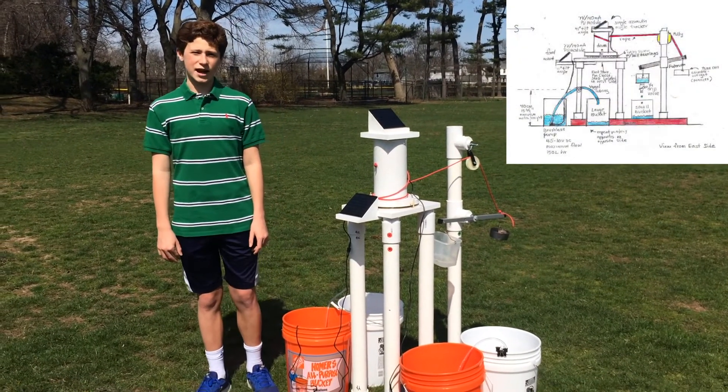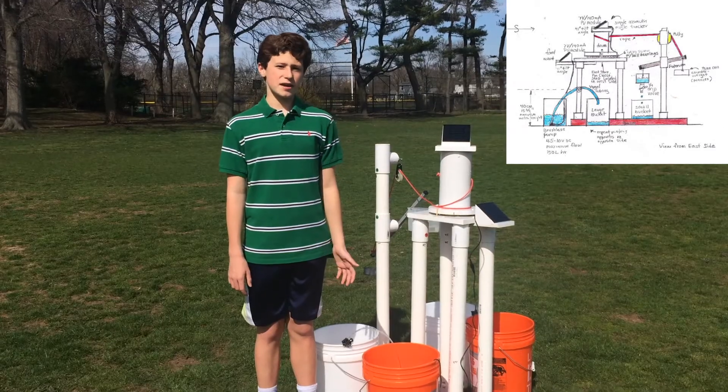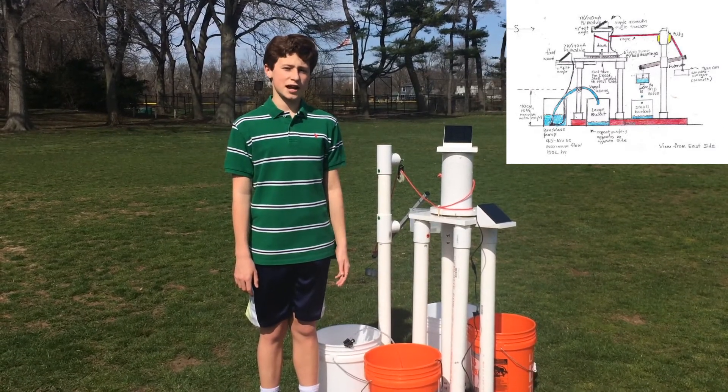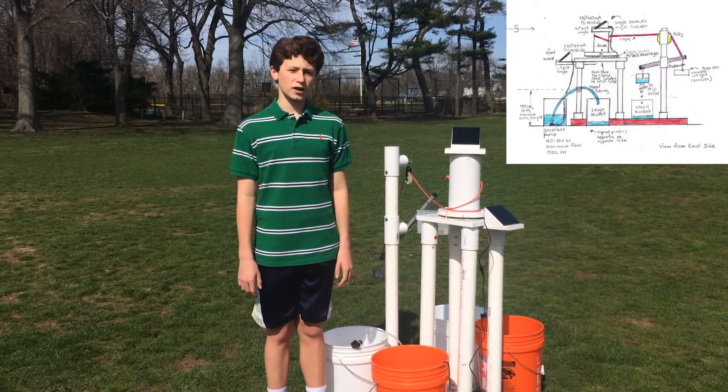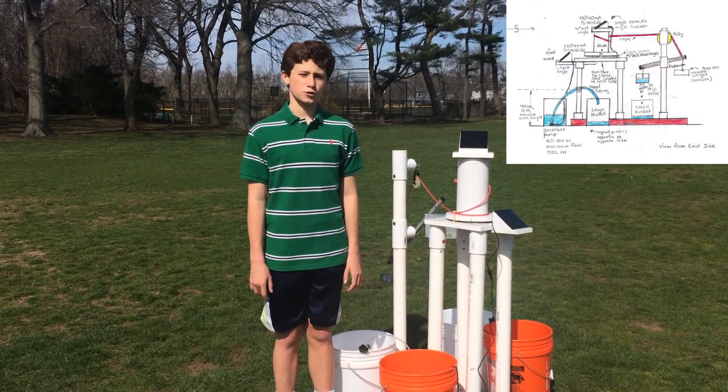I designed and built a water-powered tracking mechanism that can rotate a solar panel from east to west. It makes sense that a solar panel that tracks the sun will produce more energy than a fixed solar panel due to the increased angles of solar insolation.